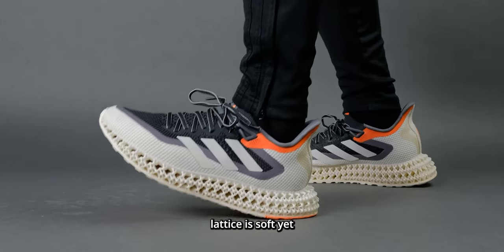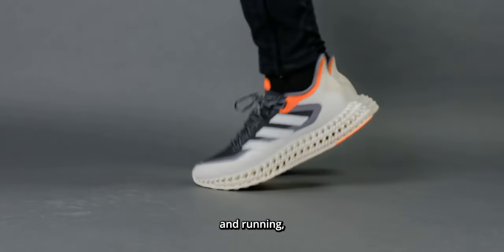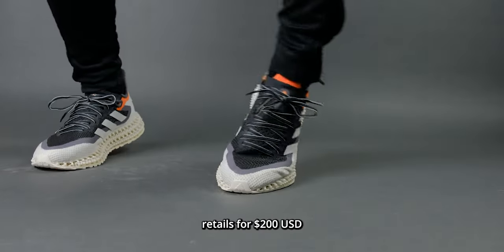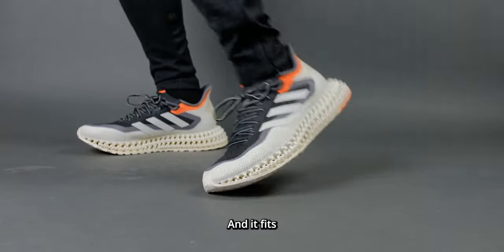This 4D Forward lattice is soft yet stable and supportive when standing still, moving around, and running, making it the most advanced all-rounded shoe from Adidas I have ever tried. This shoe retails for $200 USD or about $275 Canadian, and it fits true to size.